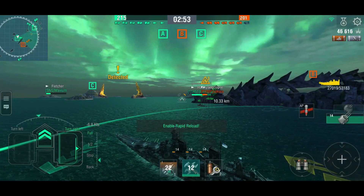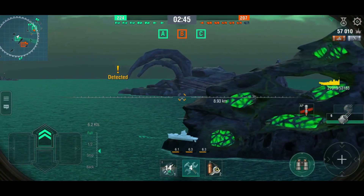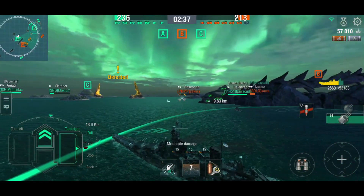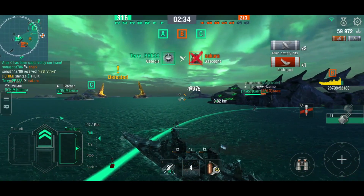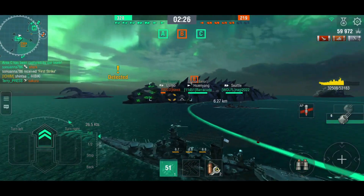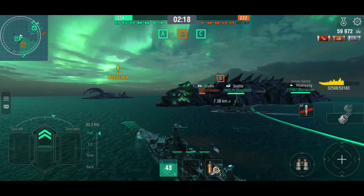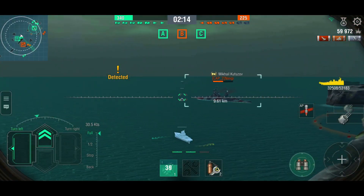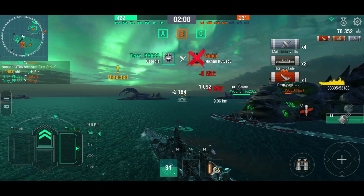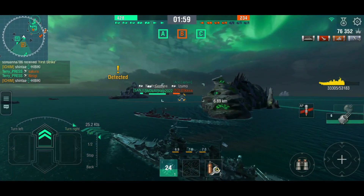Let's see if we can finish off the Baltimore before he goes undetected since he was broadsiding. The Gascogne is coming around the corner — I've got rapid reload active. There we go, that should be the end of the Gascogne. Baltimore is still out there. Gascogne down, and now the Xian Yang can torp the Izumo so I don't need to worry about that. We're holding two caps now and the team has prevailed up at C cap.